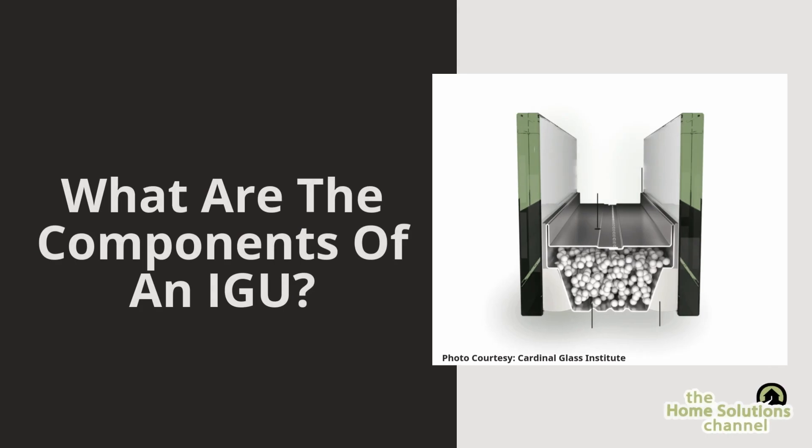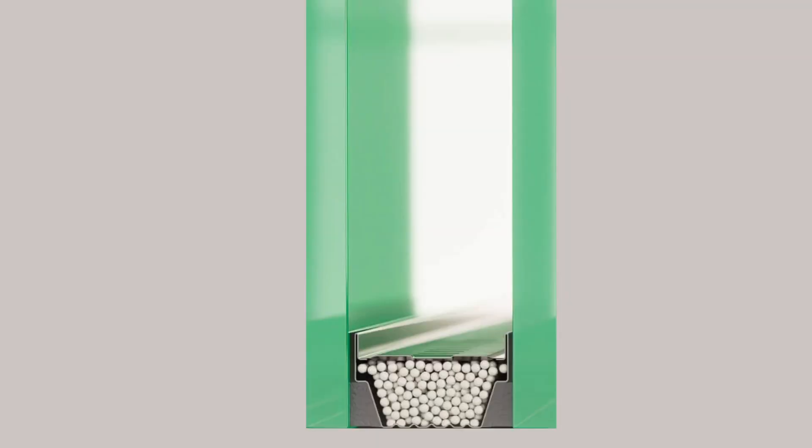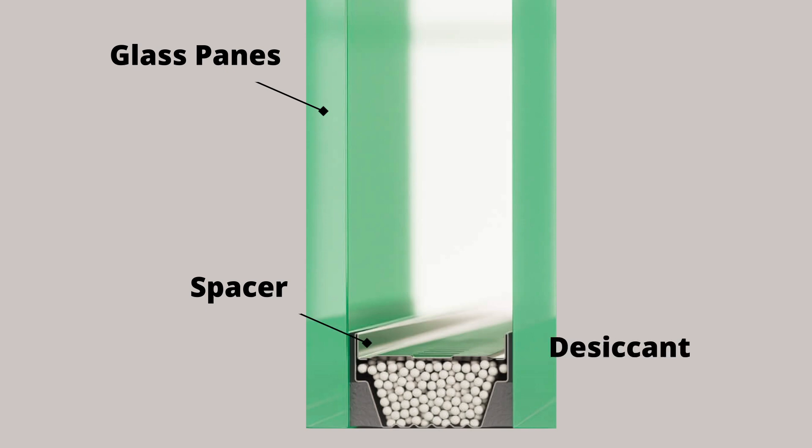Let's break down the components of an IGU. An IGU has five key components: glass panes, often coated for energy efficiency; the spacer, which keeps the panes apart and houses moisture-absorbing desiccant; desiccant, which prevents condensation by absorbing moisture; gas fill, using inert gases like argon or krypton to improve insulation; and sealant, which keeps the unit airtight and durable.